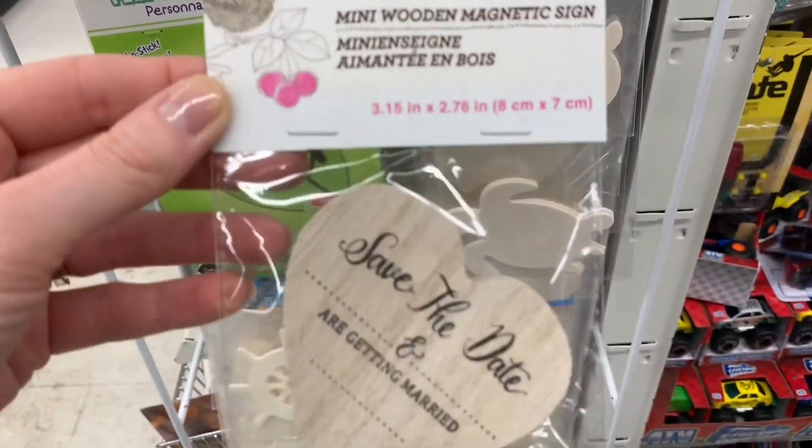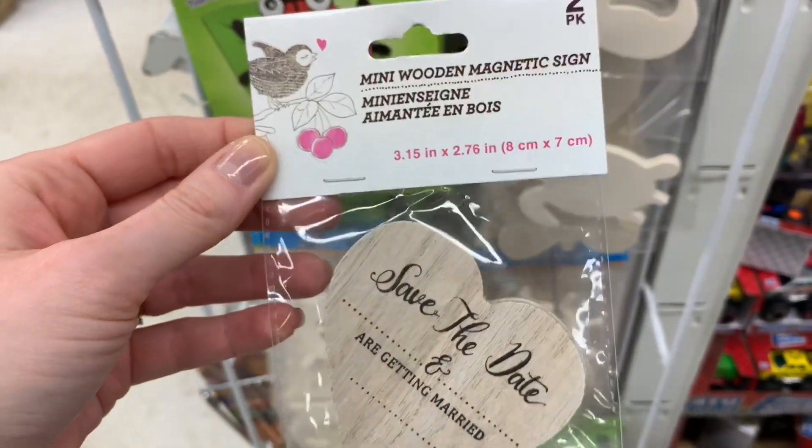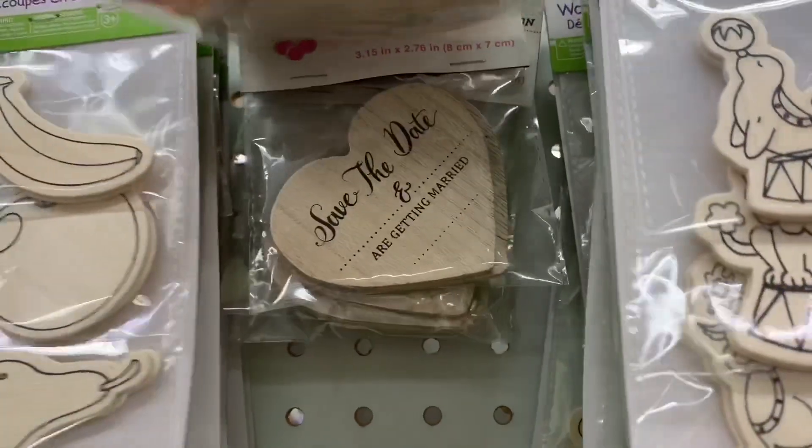Now I wanted to show these — they are back again. The Mini Magnetic Wood Signs, perfect for upcoming wedding season. You get two in a pack. I just think these are fabulous.